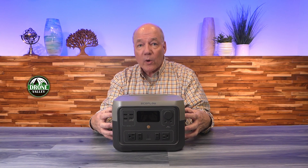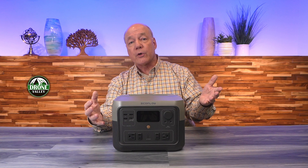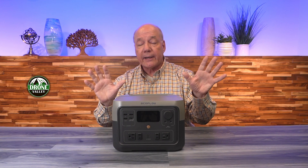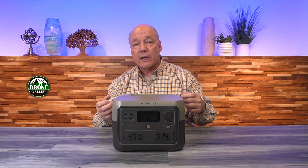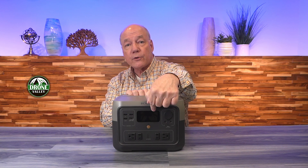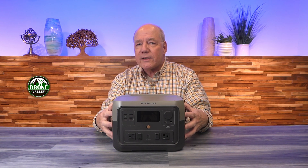The unit provides four different ways to charge it. You can charge it with an AC kit at home by plugging it into a wall. You can charge it in your car using a DC kit. You can charge it with a solar panel by setting it up outside your tent, drinking in the sunlight, which converts it to DC and charges the unit. You can also charge it through the USB-C port on the front because it's bi-directional, so you have four different ways to add energy.